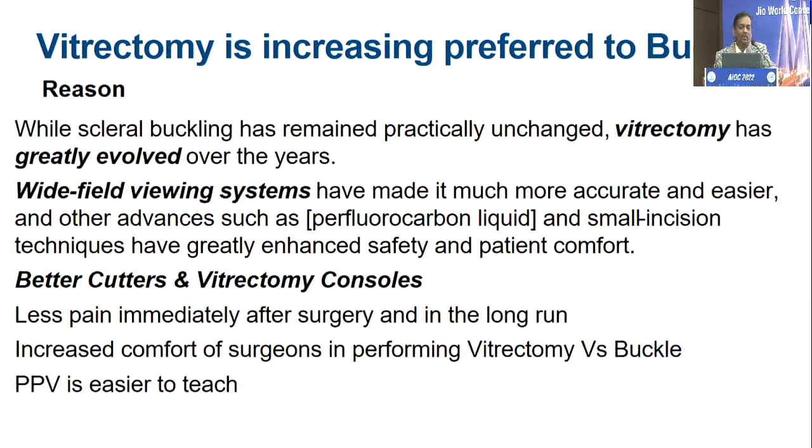Why is vitrectomy being preferred? Because it has evolved a lot compared to buckle surgery, which has somewhat stagnated. The only improvement in buckle surgery was the chandelier-assisted buckle. We got better cutters and better vitrectomy consoles, lesser gauge, less painful for the patient, increased comfort for the surgeons — they really don't have to bend and break their back as much as in buckle surgery. And it is very easy to teach when doing vitrectomy because it's easy to demonstrate, as compared to teaching through the teacher's mirror in the indirect.